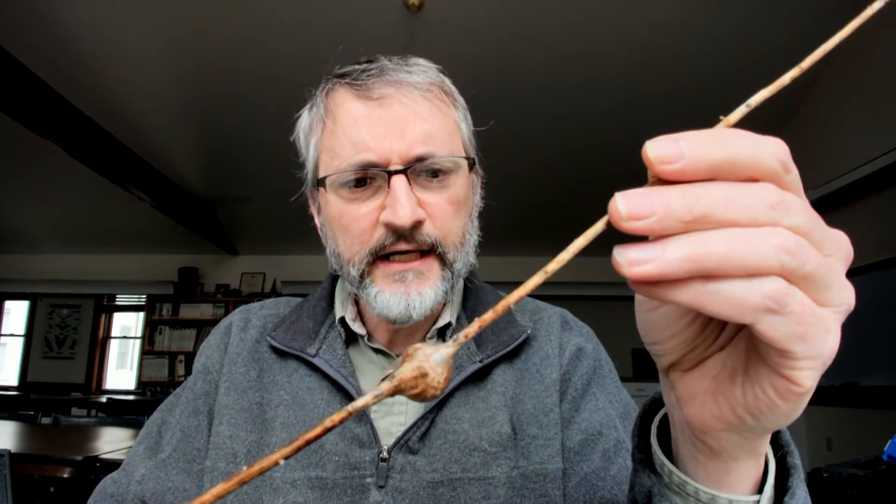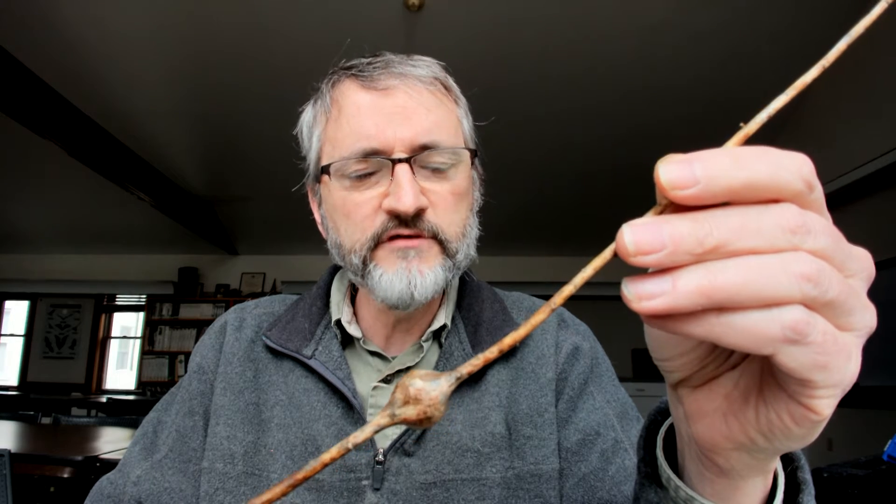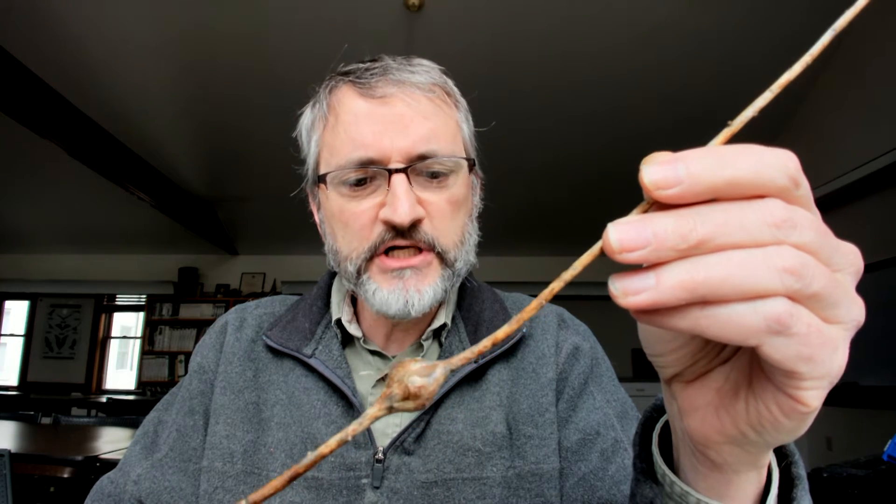Then it'll rest for a little while in what's called the pupa stage, and eventually it will come out. It usually spends the winter in there, and then next spring it'll emerge. So it can live in there through the whole winter.